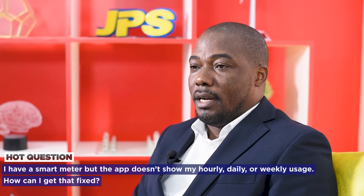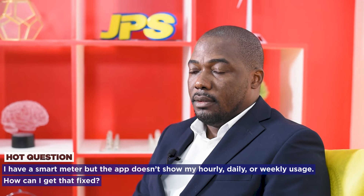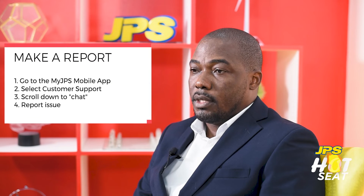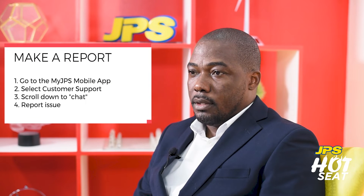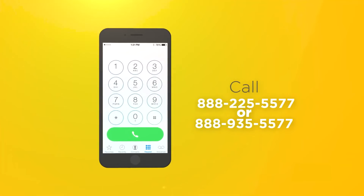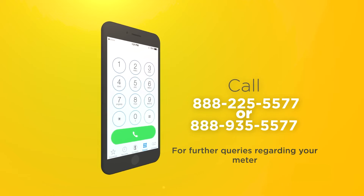If you have a smart meter and you are not seeing hourly, daily, or weekly data, there are two methods to report it to JPS. One: go to the mobile app home screen, select customer support, scroll down to chat, and record the issue there. The second method is by calling the JPS Customer Service Center by dialing 888-225-5577 or 888-935-5577.